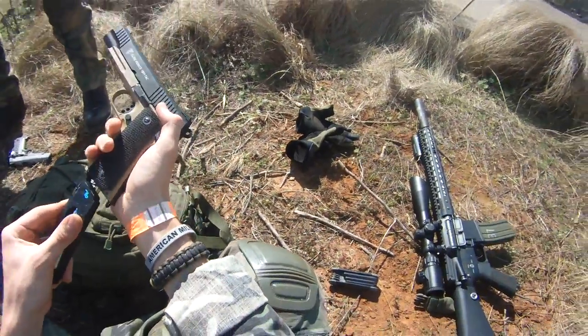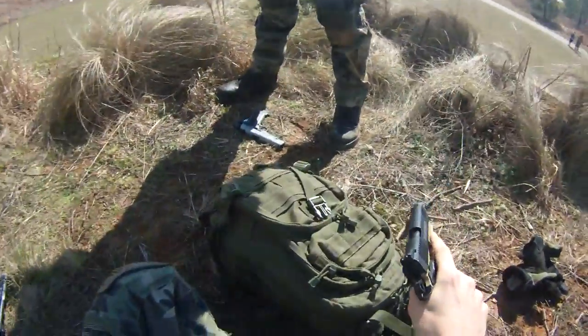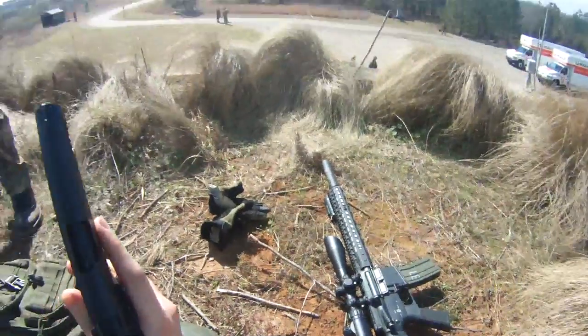Firstly, let's talk about where you can go to purchase your very first airsoft pistol. Essentially you have two options: going to an airsoft walk-in store or purchasing from an online website. Out of these two options, I would personally recommend going to a walk-in store if you are able to. The reason is you can browse and examine all the different options in person and even potentially handle different pistols yourself, so you can find the one you like best.